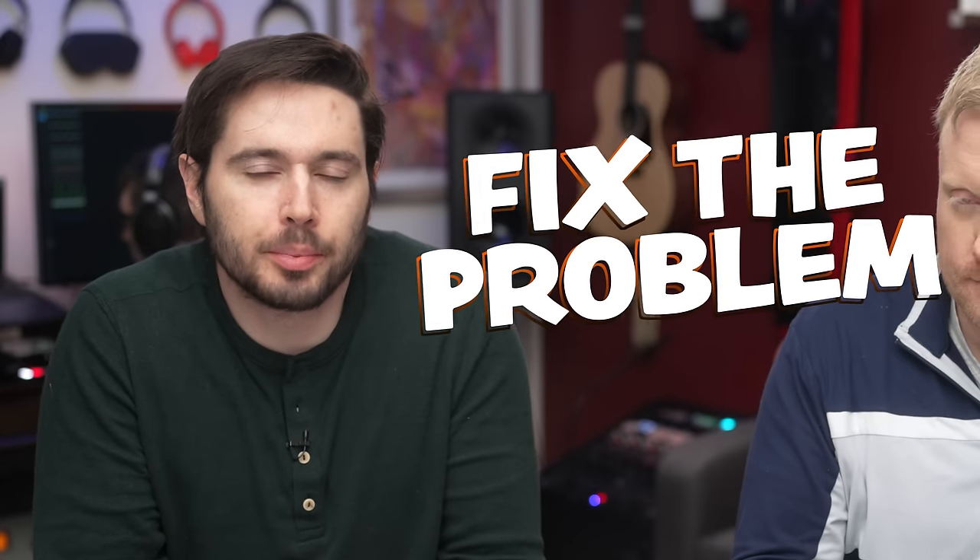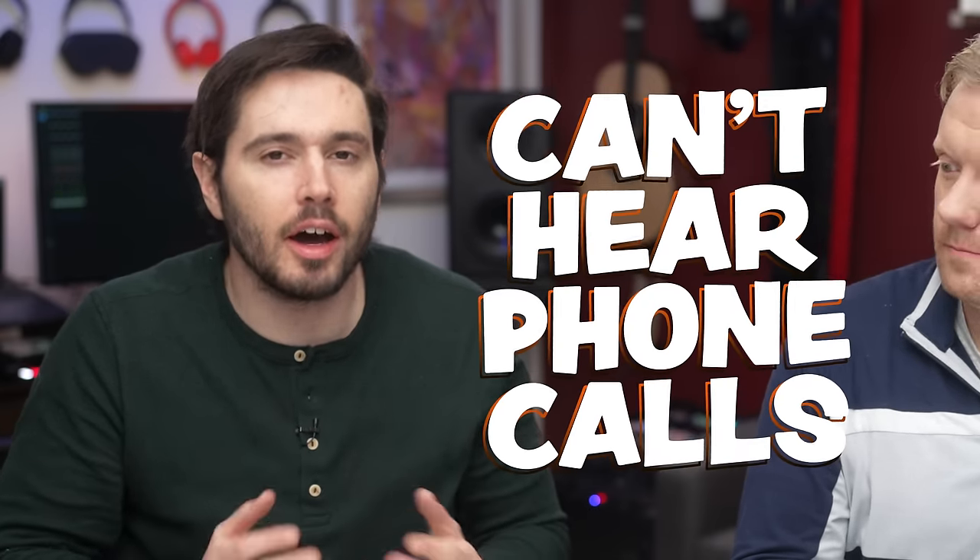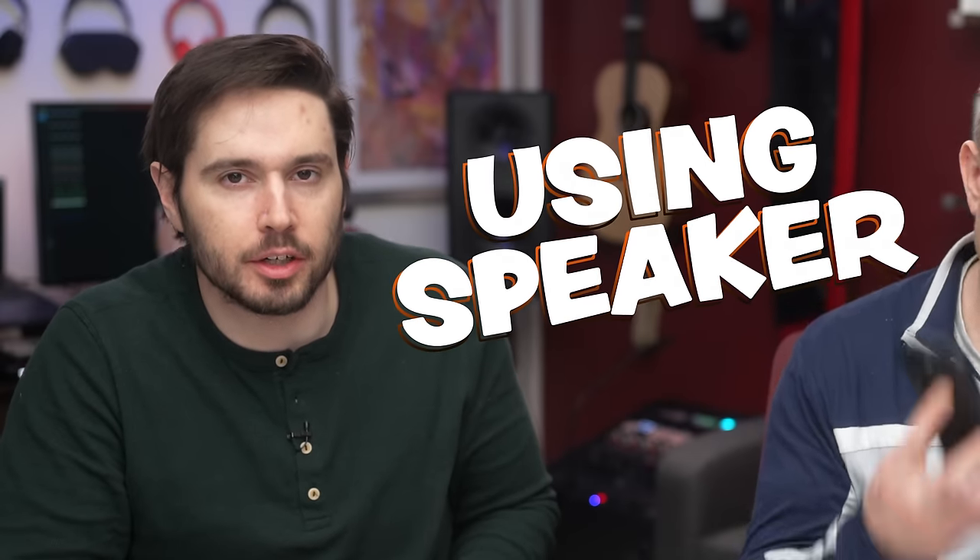In this video, we're going to show you how to fix the problem when you can't hear phone calls on your iPhone unless you're using speakerphone.